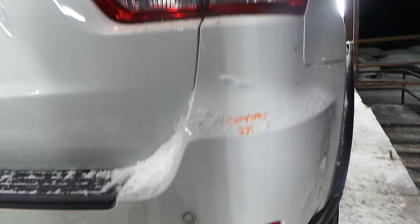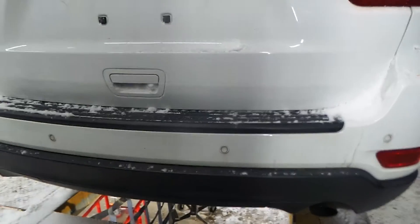Got a good complete rear bumper — couple of scrapes — but it's going to come complete with the cover, the sensors, and the rebar.